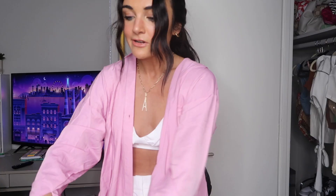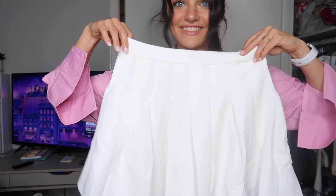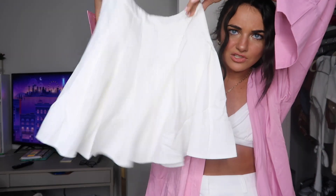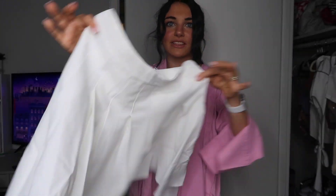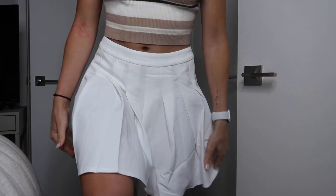Next up, I thought this would be perfect for game days — it is this white tennis cheer skirt. I'm so obsessed. I'm going to pair this with a Carolina shirt for game days. Go get this for your local college game days — so freaking cute!